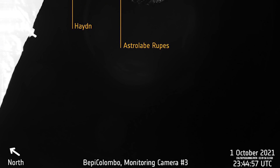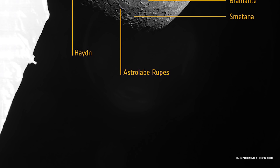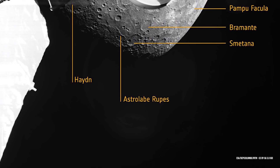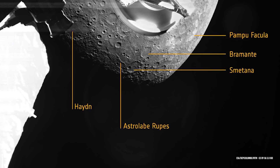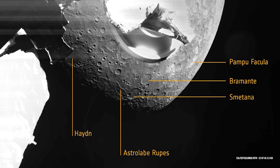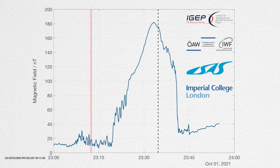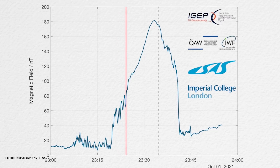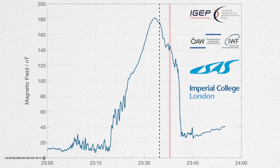During BepiColombo's flyby, sensors located on the spacecraft's magnetometer boom recorded data on Mercury's magnetic field and solar wind as the craft zipped past the planet's southern hemisphere. That makes this flyby particularly interesting, as it is the first time that data from the planet's southern hemisphere close to the surface is available, even if it is just a small sample, said Daniel Hayner from TU Braunschweig in Germany, MPO magnetometer researcher group lead. BepiColombo teams took the magnetometer data and converted it into a sound audible to the human ear, capturing changes in the intensity of the magnetic field and solar wind, as well as the moment BepiColombo crossed the magnetosheath.